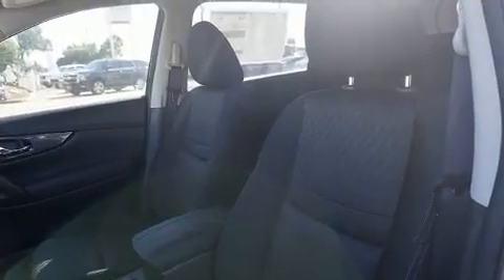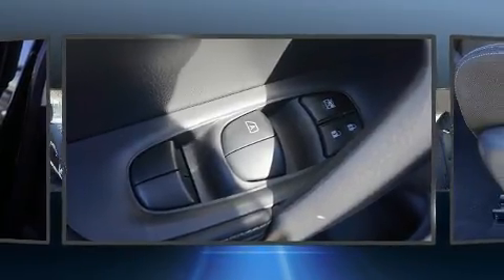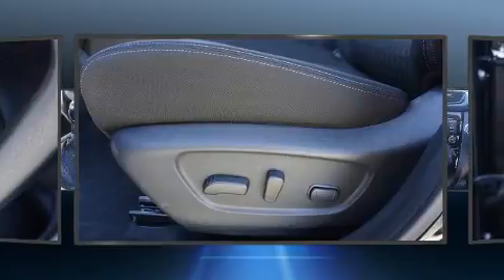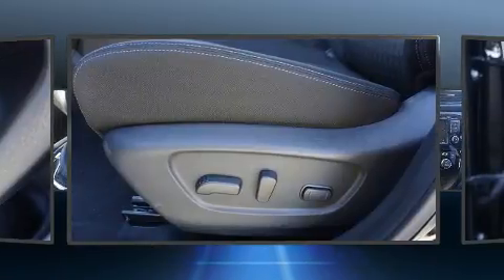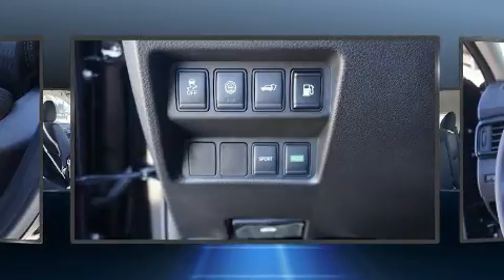Nissan prioritized fit and finish as evidenced by a rear window wiper, a tachometer, turn signal indicator mirrors, lane departure warning, blind spot sensor, and air conditioning.